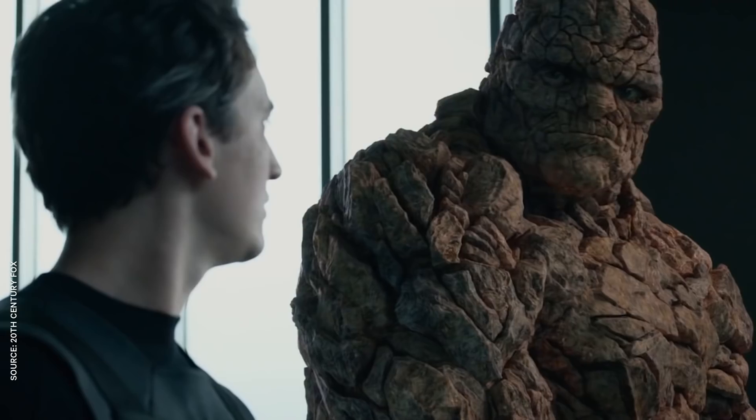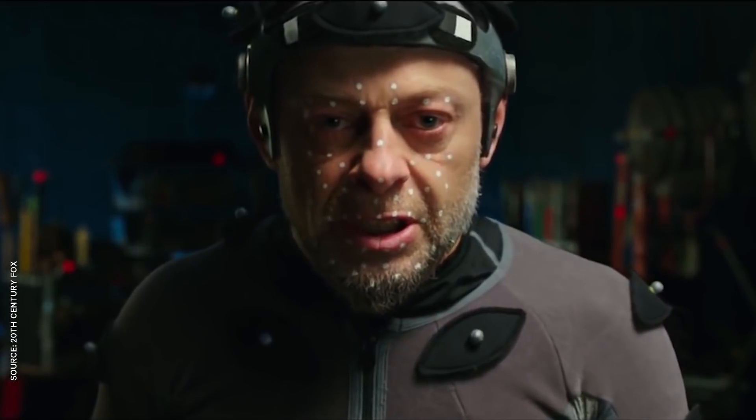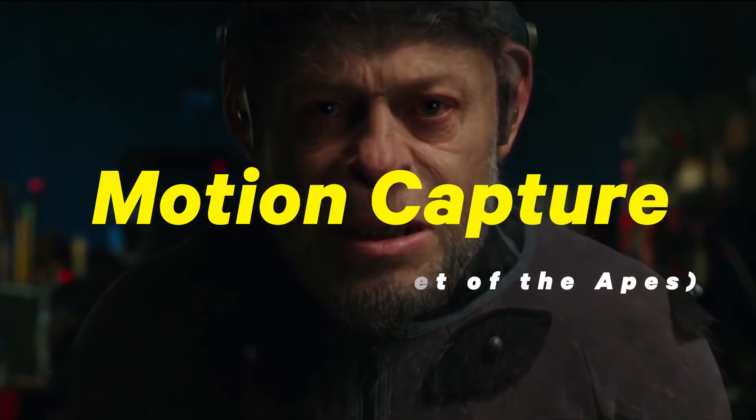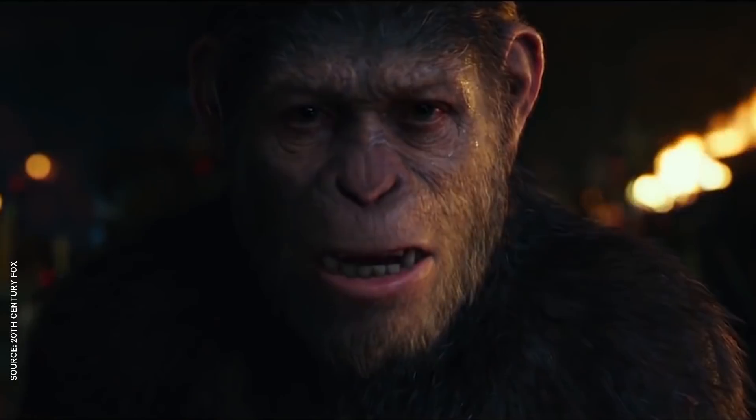If you need a craggy-faced rock monster for your superheroes to punch, standard Hollywood procedure is to slap some reflective dots on a B-list actor's face and call it a day. But with the right performer and requisite expertise, some studios use mocap to create living, breathing characters out of nothing but pixels.